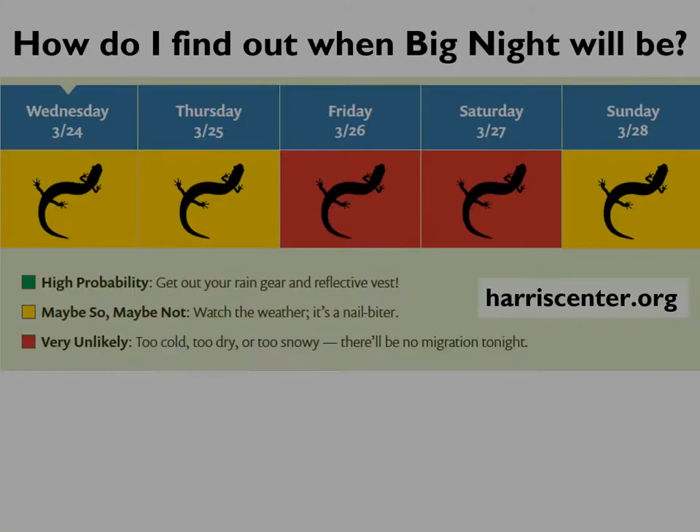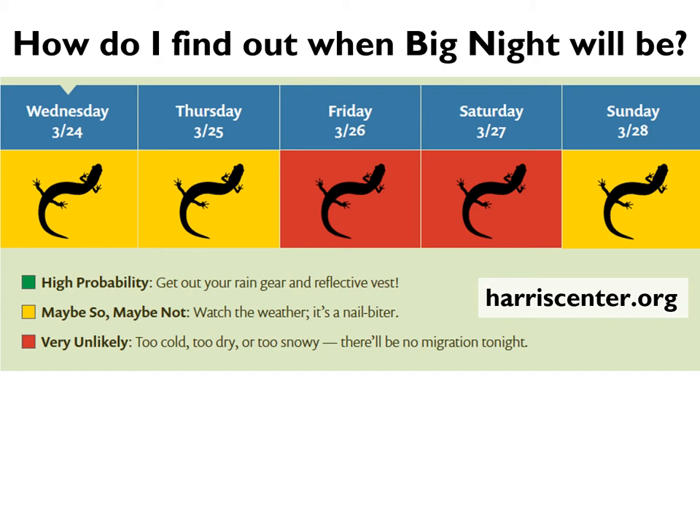What does staying on call involve, and how can you find out when big nights will happen? First, we encourage you to sign up for our salamander crossing brigade email lists at harriscenter.org. We have two types of lists. The first is our main crossing brigade email list for anyone and everyone in our salamander community, New Hampshire and beyond. These emails include field reports from big nights, salamander news, and notifications when we think a migration is imminent in the Monadnock region.